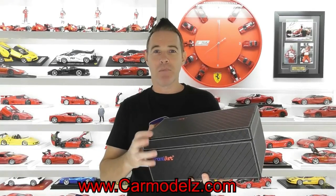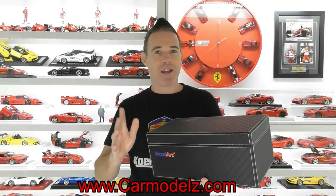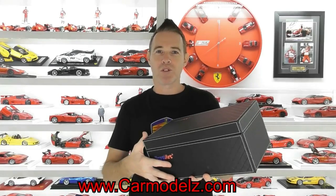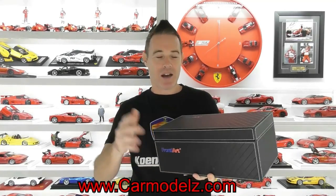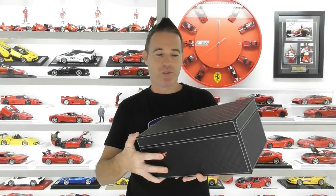This obviously came all the way from Austria here to me in Australia. It was packaged really well, no problems at all, and I will be ordering more models through Car Models as well. So a huge thank you to Car Models for this particular model. Alright, let's start the review.